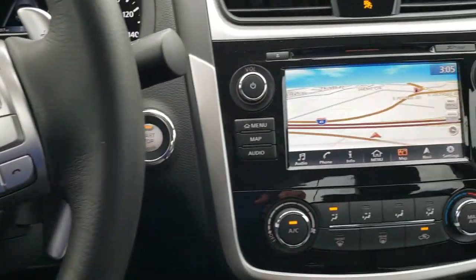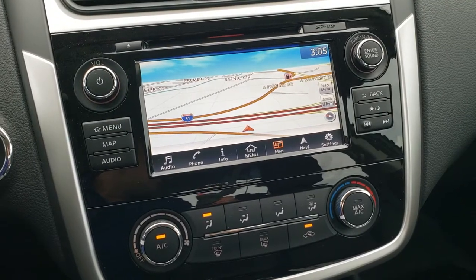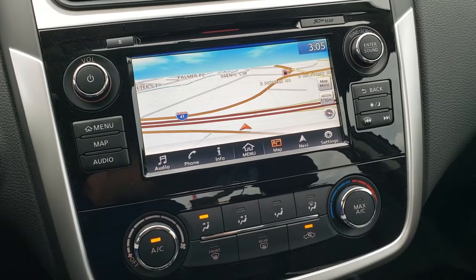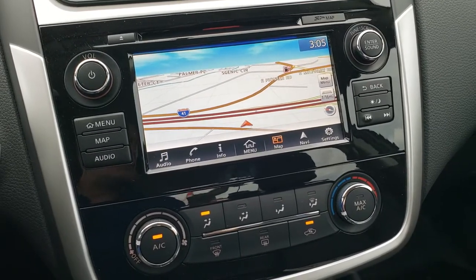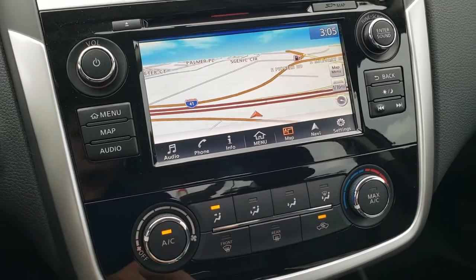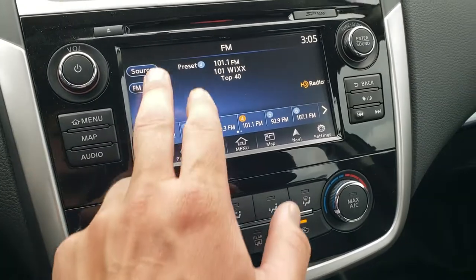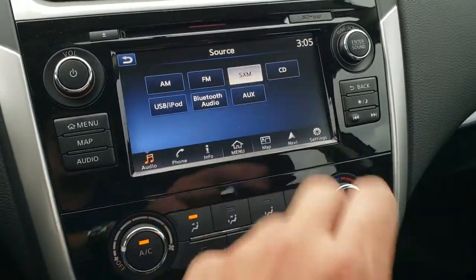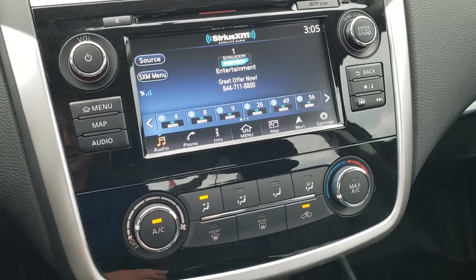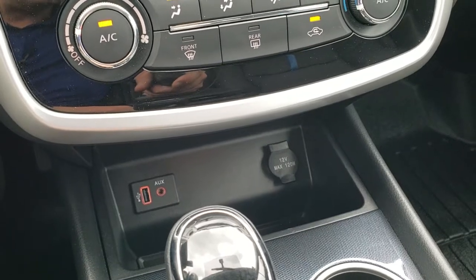Even though it's a CVT transmission, it comes with the Nissan Connect radio with the factory navigation system. This one has Apple CarPlay and Android Auto capabilities. This is also where your backup camera is going to show up. And it has AM, FM, and SiriusXM radio capabilities. You got your climate controls right there, an aux and a USB jack.